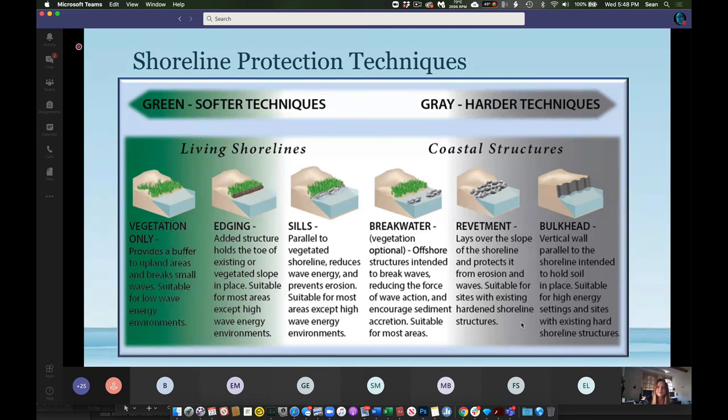Hi everybody, my name is Connor Offsen. I'm with Moffat and Nickel — a coastal scientist — and I'll talk about coastal protection features and living shorelines. When you look at vulnerabilities in Carpinteria, you immediately start thinking of shoreline protection techniques. There's a wide spectrum of techniques that can be applied along the coastline. On the right-hand side are gray or hard structures such as bulkheads or revetments. On the left are softer, vegetation-based shoreline protection features considered living shorelines, and in between are hybrid approaches using both hard and soft materials.